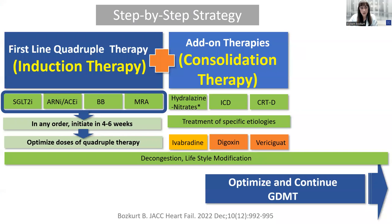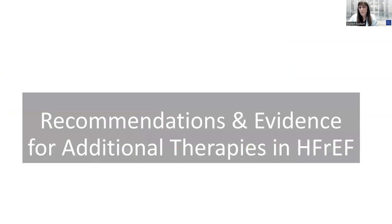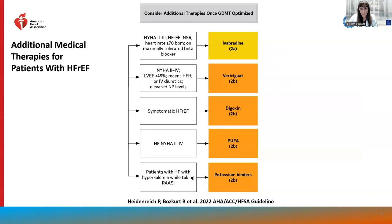I consider initiation of quadruple therapy as induction therapy, and add-on therapies — including oral therapies such as hydralazine nitrates, ivabradine, digoxin, or vericiguat, or device therapies such as ICD and CRT-D — as consolidation therapies. Ivabradine has a class 2A recommendation for NYHA class 2 to 3 HFrEF patients in normal sinus rhythm with heart rate exceeding 70 bpm despite optimal beta blockade. Vericiguat, digoxin, polyunsaturated fatty acids, and potassium binders in hyperkalemic patients on RAS inhibition have class 2B recommendations.